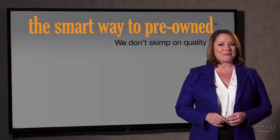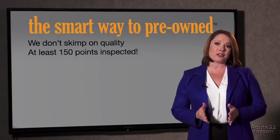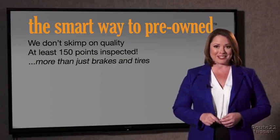The tires and brakes are just adequate, not even good. Why take chances? Your life and those of your loved ones should be more important than that. That's why we don't skimp on quality. All of our pre-owned vehicles go through at least a rigorous 150-point inspection, checking more than just brakes and tires.